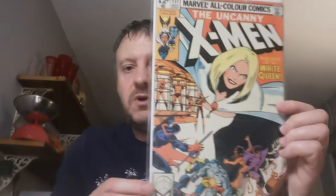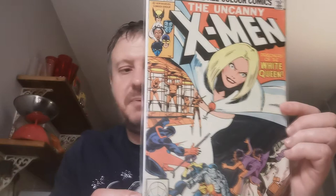Issue 131 — this is the first cover appearance of the White Queen, Emma Frost. The second appearance of Dazzler and Kitty Pryde. Jean Grey becomes the Black Queen of the Hellfire Club in this issue. This is the Dark Phoenix Saga Part 3. A pound for that one, picked up in Weston-super-Mare at the Imaginarium.